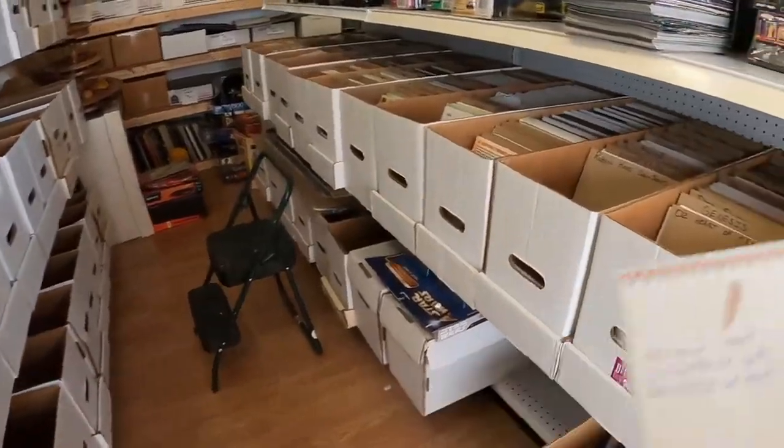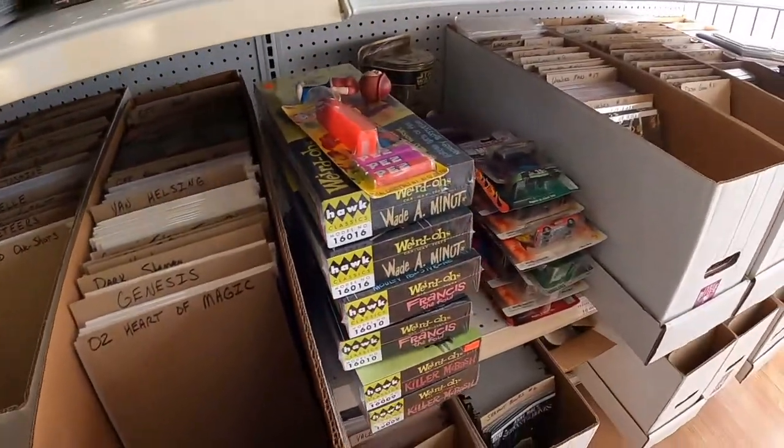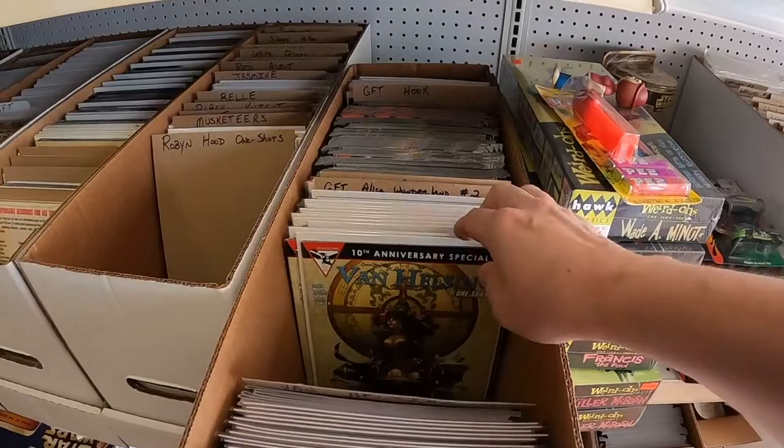We'll see how this progresses and if I get covered or not. But in the meantime, right now we have seven packages to do, so let's get to it. We're starting today with comic book orders.